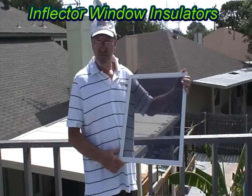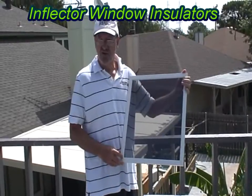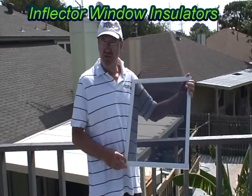It comes in this panel, which is very energy efficient. It comes in a roller shade. It comes in a vertical shade. All of them are very energy efficient.